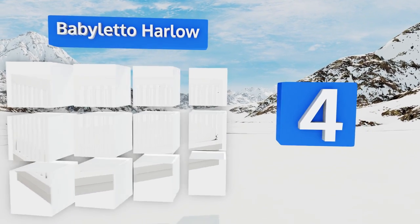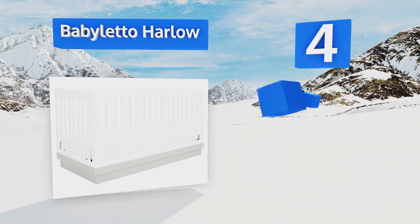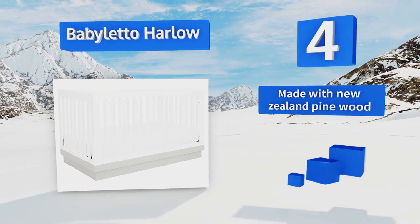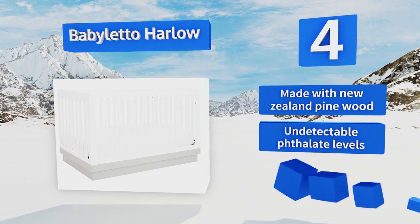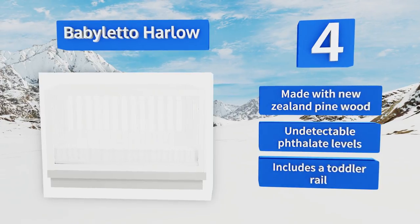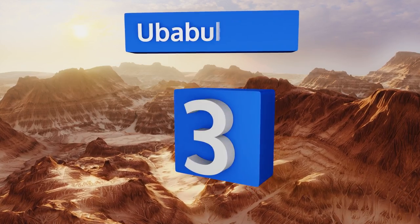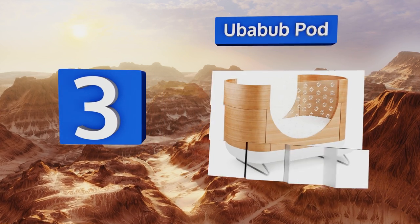At number four, the Baby Letto Harlow features a set of acrylic slats at the front of the unit, providing you with unobstructed views of your little one as he or she sleeps and plays. This added visibility gives you more options for placement of a baby monitor. It's made with New Zealand pine wood and has undetectable phthalate levels. It includes a toddler rail.